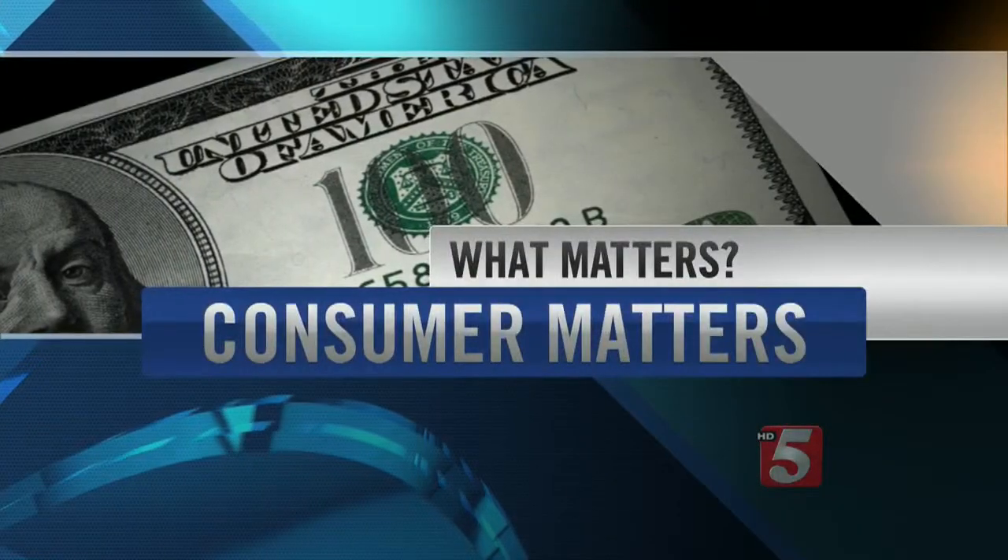The average family does 400 loads of laundry per year. Not only is that exhausting, but you're paying for water, detergent, and energy, not counting your washer and dryer. So don't let your laundry take you to the cleaners. Consumer Reports says there are six common money wasters. Jennifer Krause tells us more in this Consumer Matters.